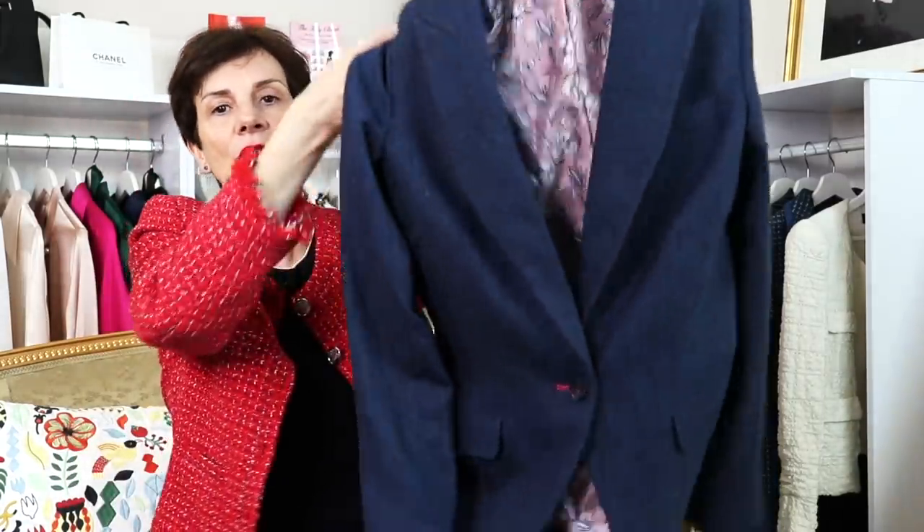Just like for Yves Saint Laurent and Alexander McQueen, a little bit shaped at the bottom. And that makes it a little bit different — look how gorgeous the whole look is.